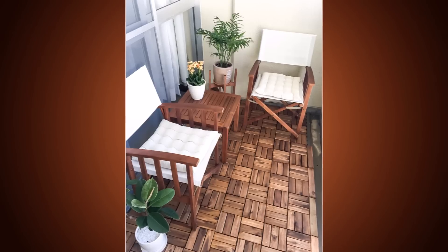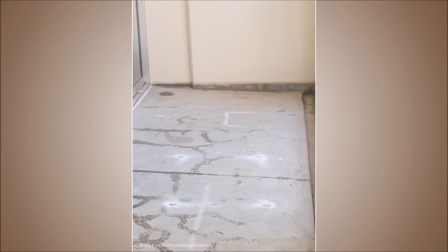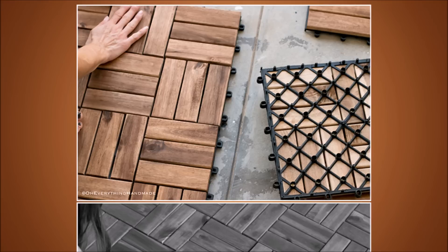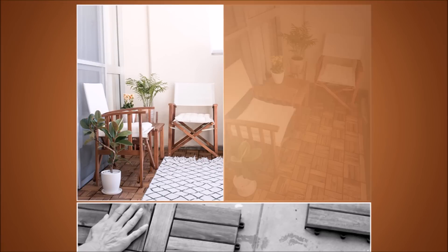4. Resurface an Ugly Concrete Patio. Great news — you don't have to stare at the crack in the concrete patio anymore. Use interlocking teak flooring tiles to resurface your outdoor patio for a clean new look. Plus, they are easy to uninstall in case you're not sure if you want to keep them, or if you're renting.